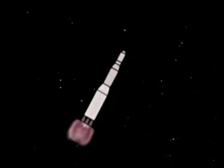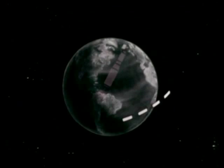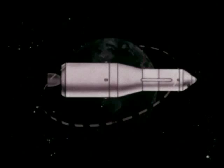A single J-2 engine in the S-4B stage will provide 200,000 pounds of thrust. It will place the spacecraft in an Earth parking orbit, then its engine will be shut down. At the proper predetermined time and position in the Earth orbit, the S-4B will be reignited for propelling the spacecraft into a translunar trajectory.